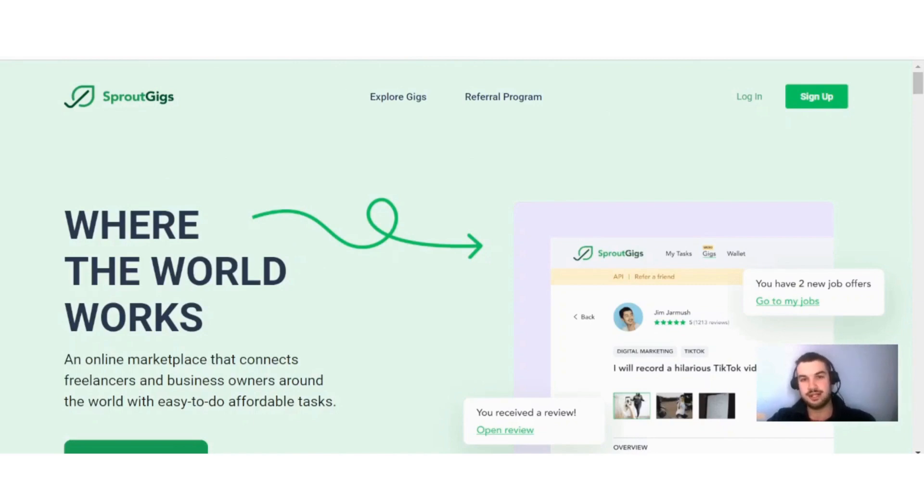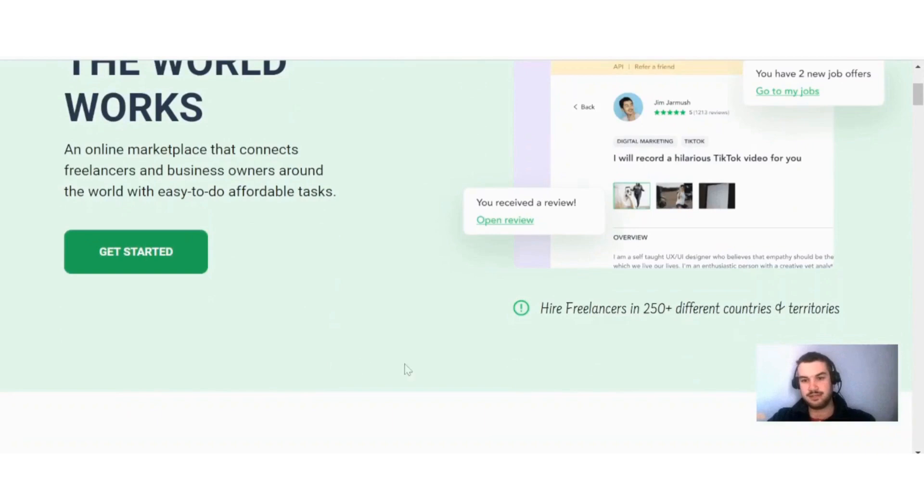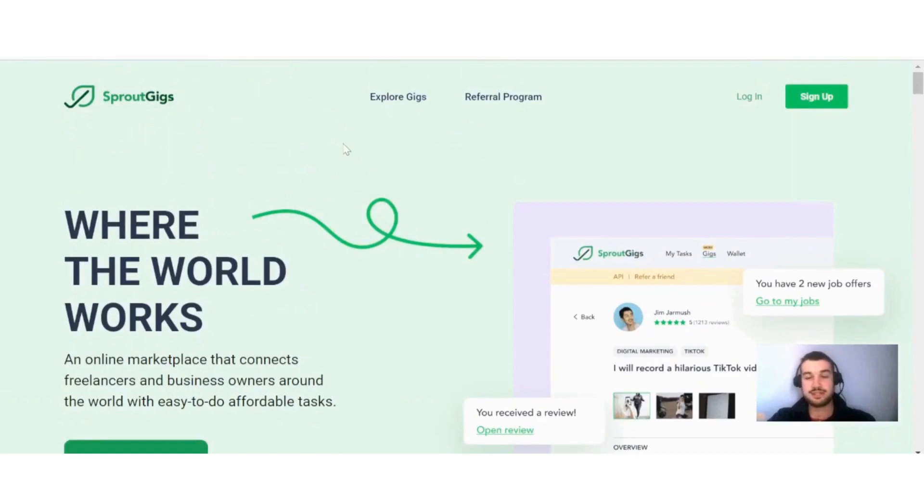You can see here they say 'where the world works' — an online marketplace that connects freelancers and business owners around the world with easy-to-do, affordable tasks. If I scroll down a bit here, you can see they serve over 250 different countries and territories. So if you're someone that likes to work at your own pace and do tasks online to make money, then Sprout Gigs will definitely be a site for you.